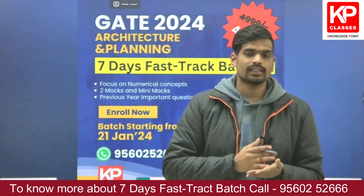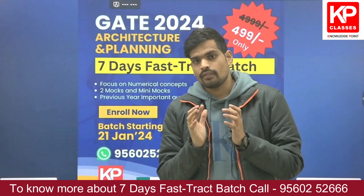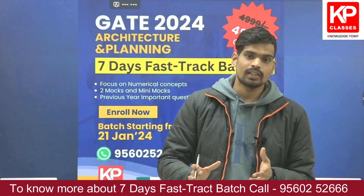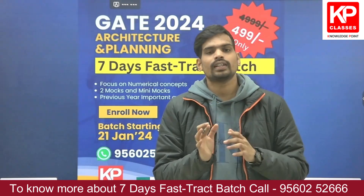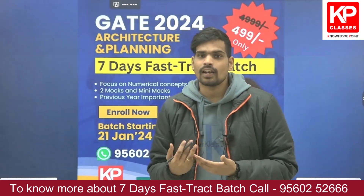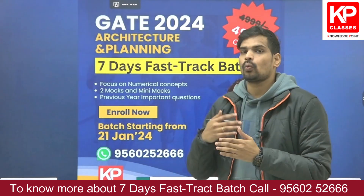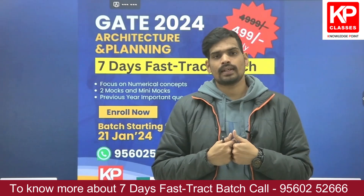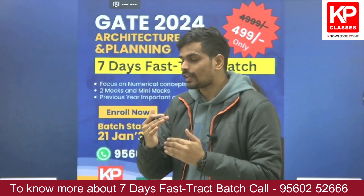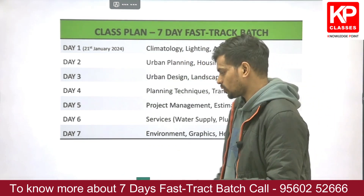This batch is for those who want to revise concepts in the last 15 to 10 days of their examination. It mainly focuses on the revision aspect of whatever you have learned in your past one year, or in the past five years of your bachelors — how to orient that towards your GATE exam preparation within these seven days, focusing on revision and practicing questions.